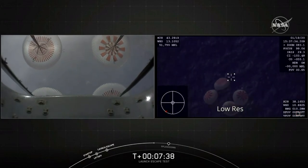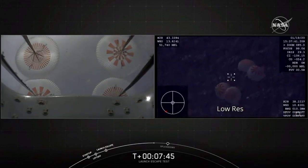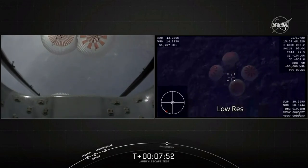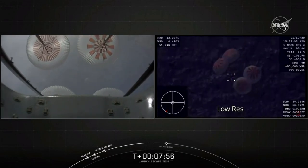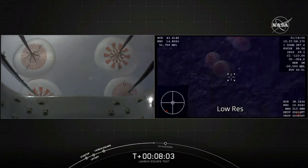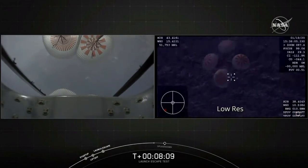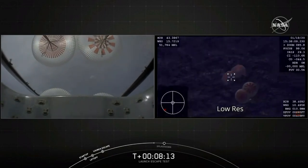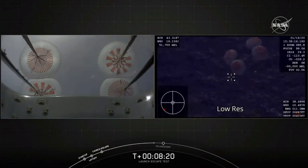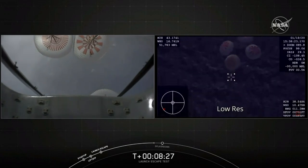The recovery teams are already out there in the Atlantic Ocean standing by, ready with fast boats to begin their initial approach to Dragon. The recovery operation we expect to take a couple of hours. We expect when Dragon splashes down, it's going to be roughly 32 kilometers offshore. We're looking at a live view — so far all things have appeared to go nominal for this test. All four main parachutes deployed and you're looking at them now fully open. We are coming up on about a minute until splashdown.